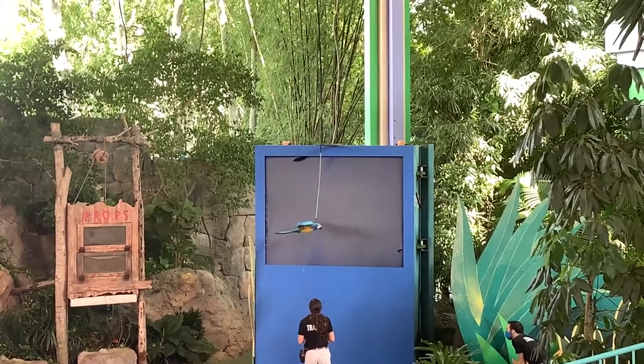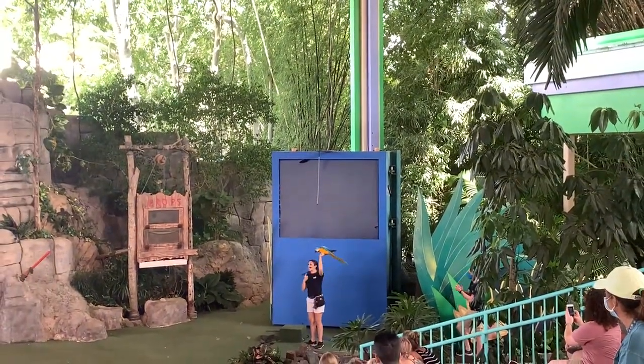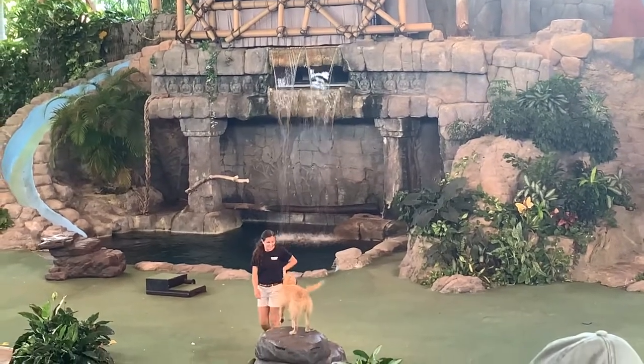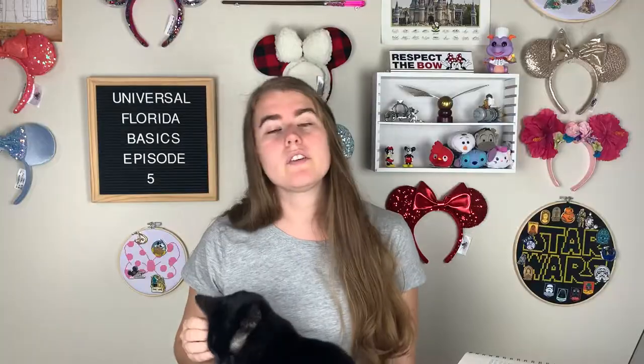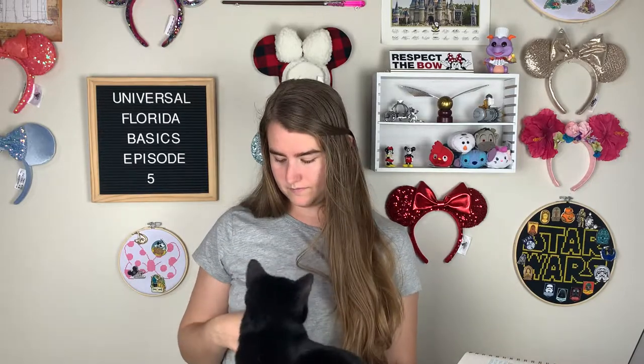Next is my favorite show, which is Animal Actors on Location. This show features a bunch of animals that do tricks and it's so cute. Each show is different, so even if you watch it multiple times, you never know which animals they're going to use, what tricks they're going to do, or even how the animals are going to react. My favorite are the kitty cats because they're trained, but you can tell they only do things when they want to. It's just a really cute, very family friendly show and I make sure to watch it every time I'm there.